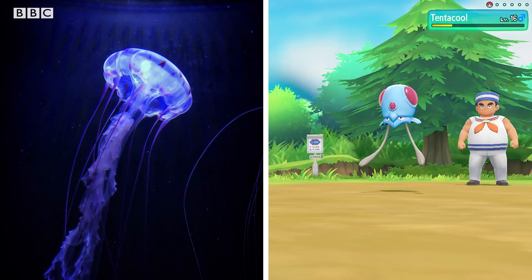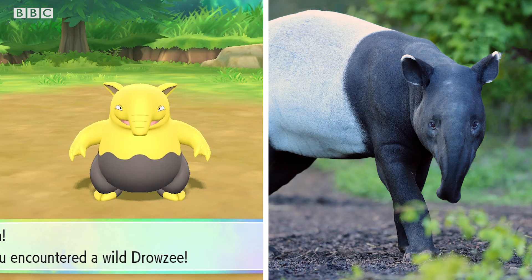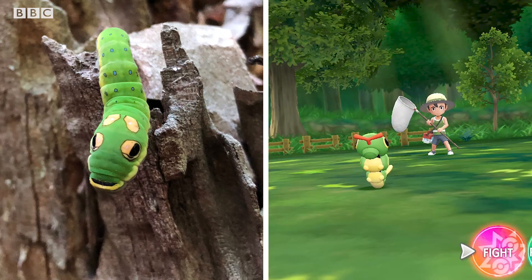Others are not so obvious because they have been inspired by lesser known animals, some of which are endangered, and it is really important to learn about them. These might include the Sandshrew and a Pangolin, Drowzee and a Malayan Tapir, and maybe the most similar is the Caterpie and the Eastern Tiger Swallowtail Caterpillar. The similarity is uncanny.